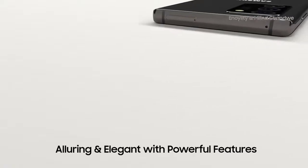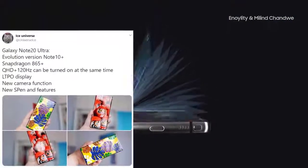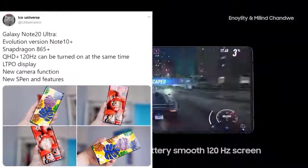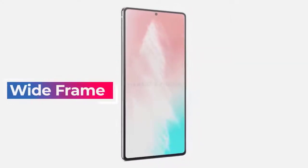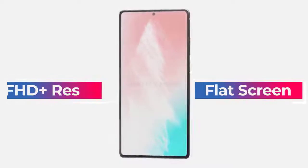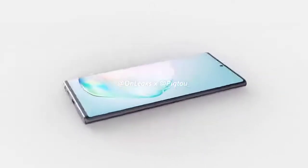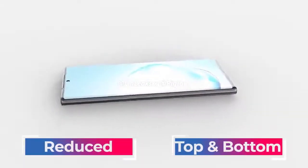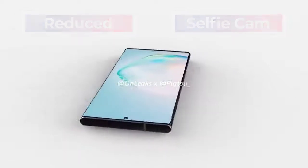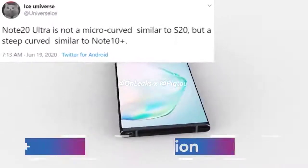For fans of flat screens, the standard Galaxy Note 20 has a completely flat display. When it comes to the Galaxy Note 20 Ultra, things are a very different story. After the S range, people assumed the Note 20 Ultra would have minimum curvature on its display, but Ice Universe advised that while there will be trimmed-down bezels, the curve on the Note 20 Ultra is going to be a steep curve similar to its predecessor. The renders show a difference in camera modules between the Note 20 and the Note 20 Ultra, which has a considerably larger camera module.